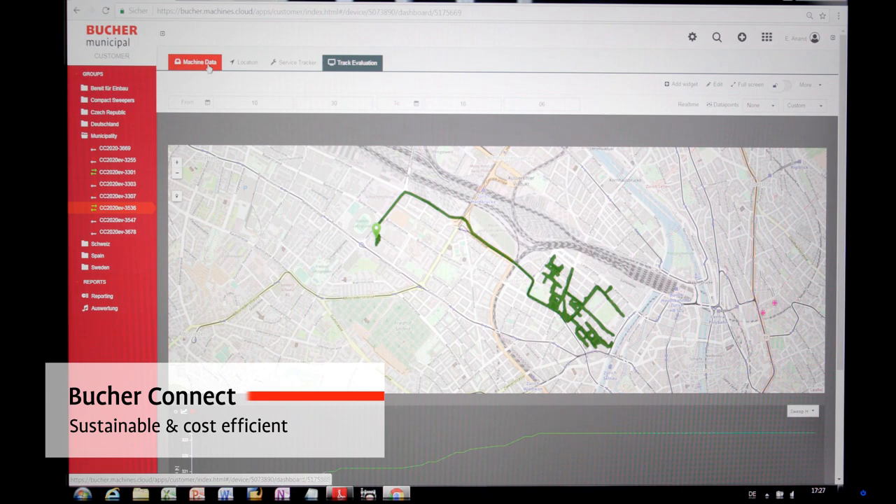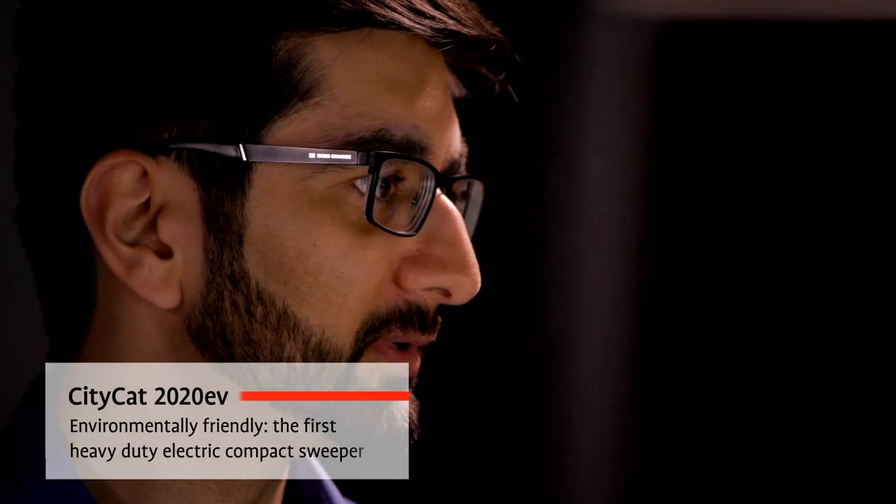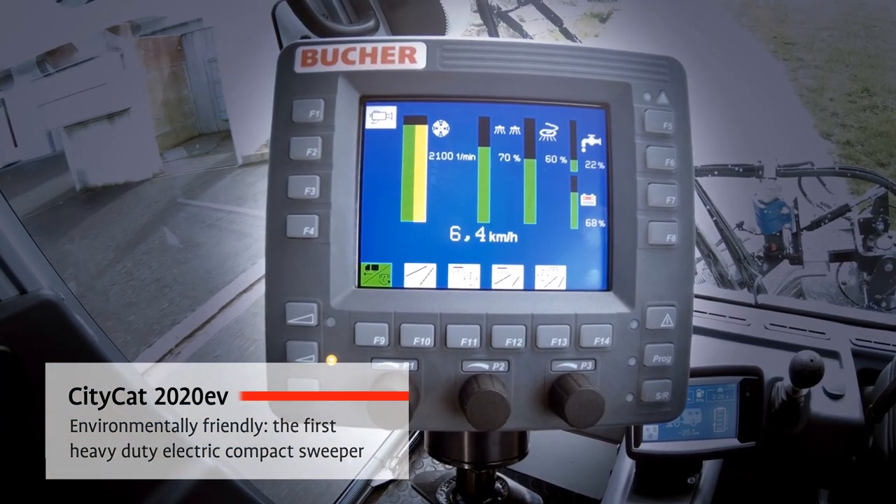With Bucher Connect, fleet managers have a better overview of the status of their machines, making it easier to plan and to ensure that all vehicles operate optimally.